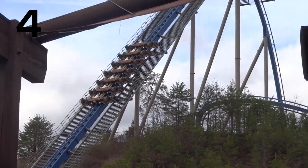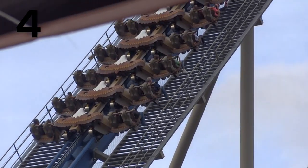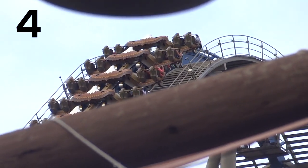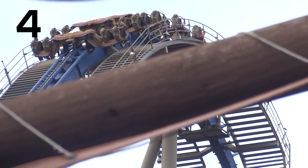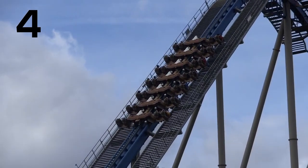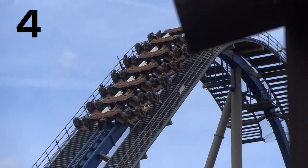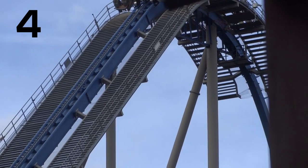Number four is Wild Eagle, which was the first B&M wing coaster in North America. Wild Eagle really surprised me. Going into it, I thought Wild Eagle was going to be very mediocre. Even though it's a wing coaster, it just has a very bare-bones, floorless coaster type of layout — really basic elements, nothing really unique about the layout. It looks gorgeous being a B&M that sits way up on the mountain. The layout is nothing special, but when I rode this for the first time and on all of my following rides, I was just really surprised by how great the pacing was.